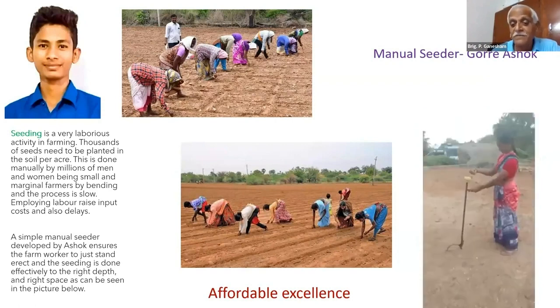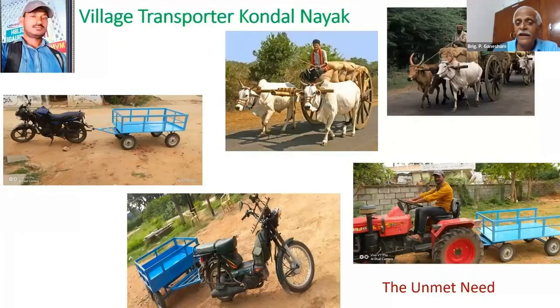How much happiness it brings up — just think about it. We had bullock carts for village transport. Now they are not there.